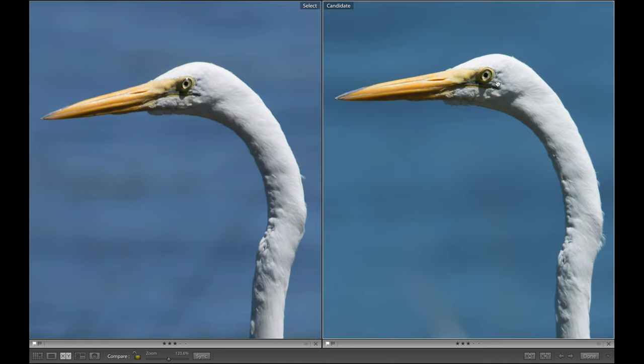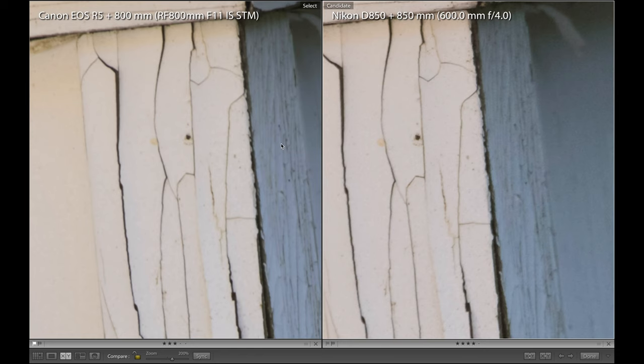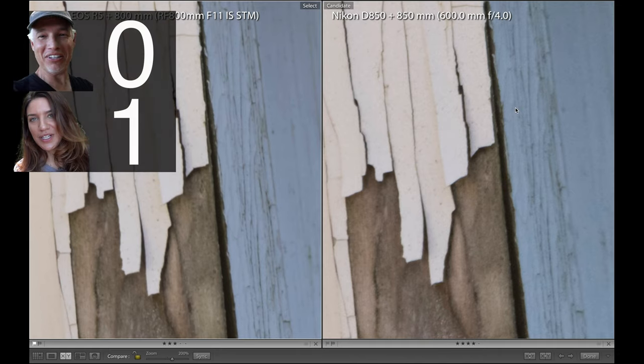Now it's super obvious, right? Or is it? It's the one on the right that was taken with the $16,000 Nikon. But if we put the $900 800 millimeter f/11 on the $3,900 Canon R5, the sharpness differences completely disappeared. In controlled conditions photographing this birdhouse, I can see just slightly more detail from the Nikon, so I'm giving myself a point.